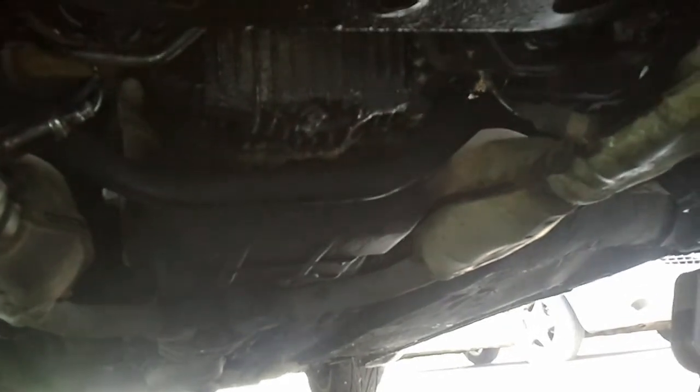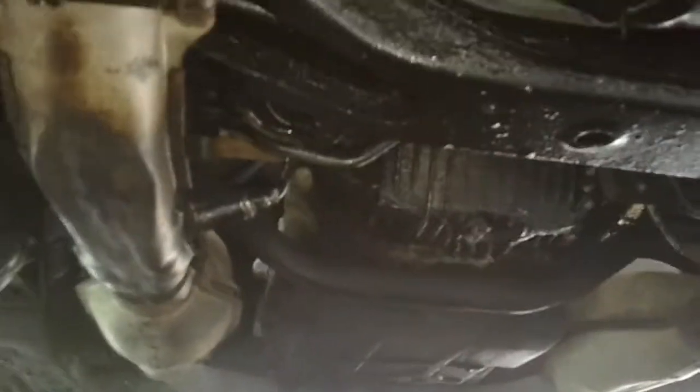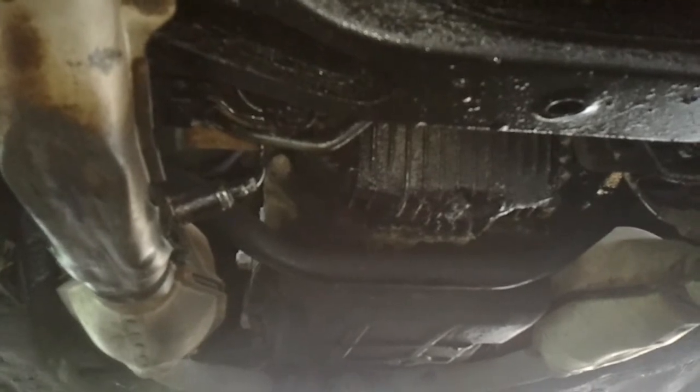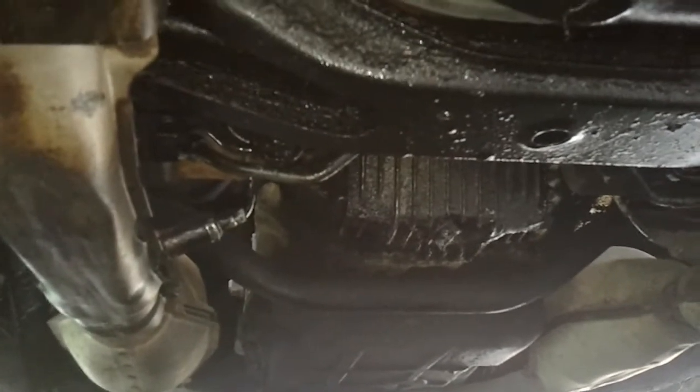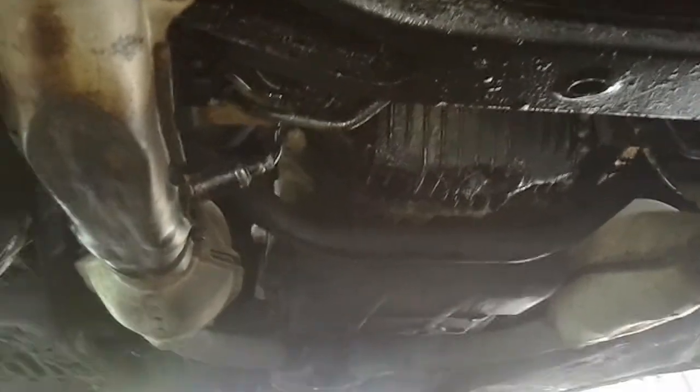If anyone wants to save this shell, please do so. These cars are getting more and more rare. $700 OBO, or Subaru-SVX.net is where you can contact me. I've got a for sale slash part out thread going on there.